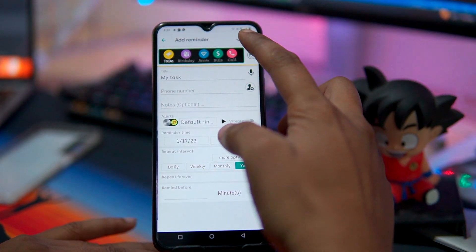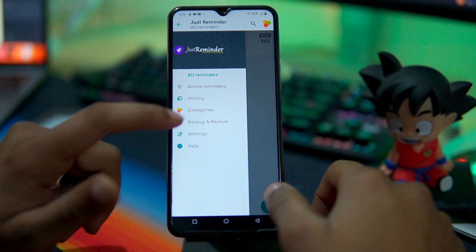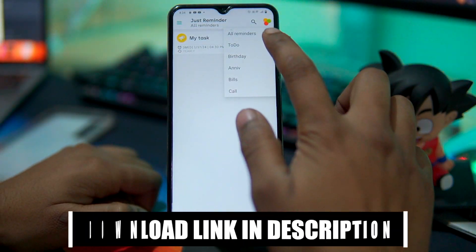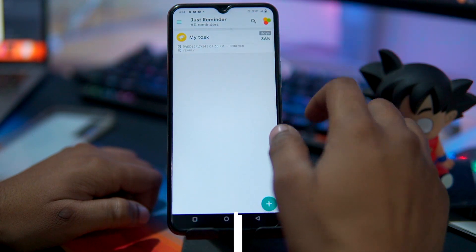With Just Reminder, you will be able to stay on top of all your important events. Despite not being as popular, it is still one of the best reminder apps for Android, and you should definitely give it a try. If you want to try this app, then check out the description box for the download link.